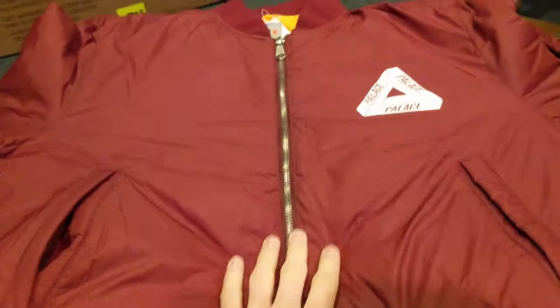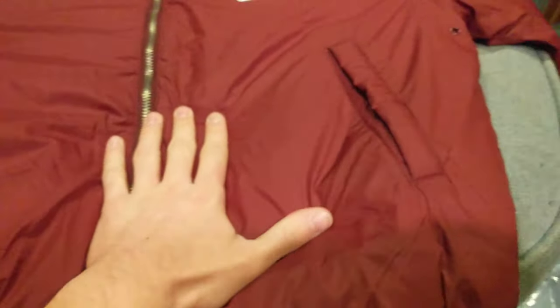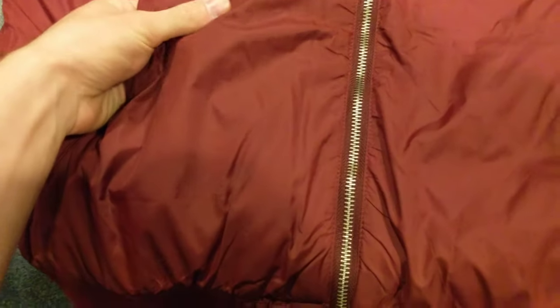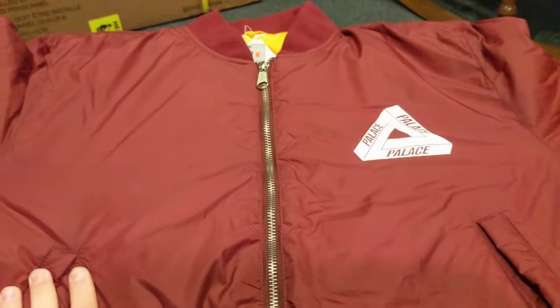Alright, what's going on guys? Coming at you with another review, this time with a Palace Burgundy Bomber. Not going to front, I don't know a whole lot about Palace as a brand or this item specifically.